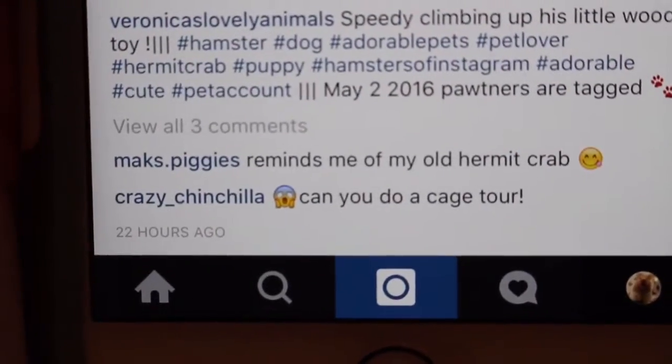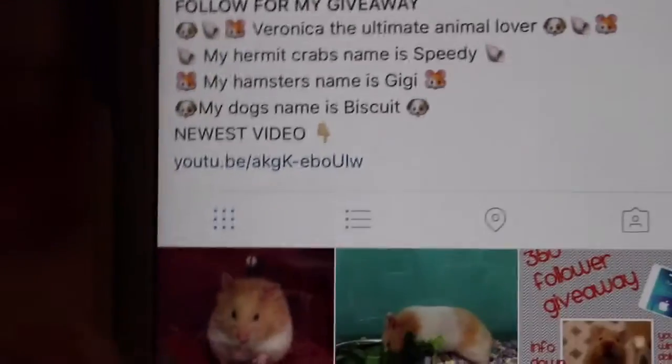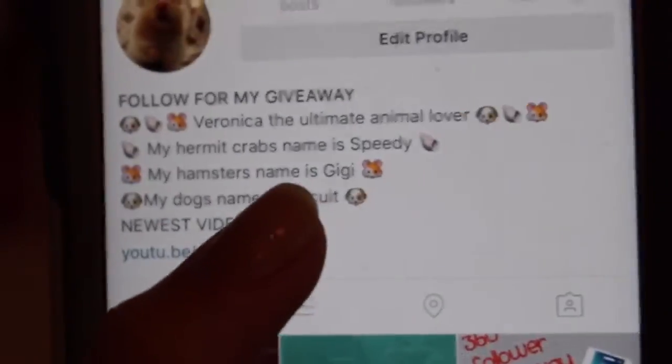Crazy underscore chinchilla asked me if I could do a cage tour on this picture of Speedy, and this was when he had his old shelf. Please go follow me — I have my giveaway down below and the rules are in the giveaway post, but you should go enter for a chance to win a $15 iTunes gift card.